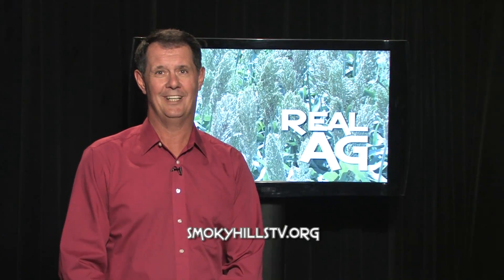That wraps up this episode of Real Ag. Remember, you can see every episode of this series by going to SmokeyHillsTV.org. Until next time, I'm Kyle Bauer, and this has been Real Ag.